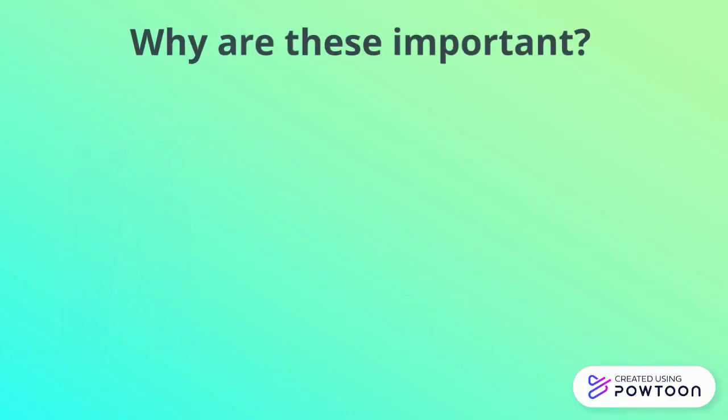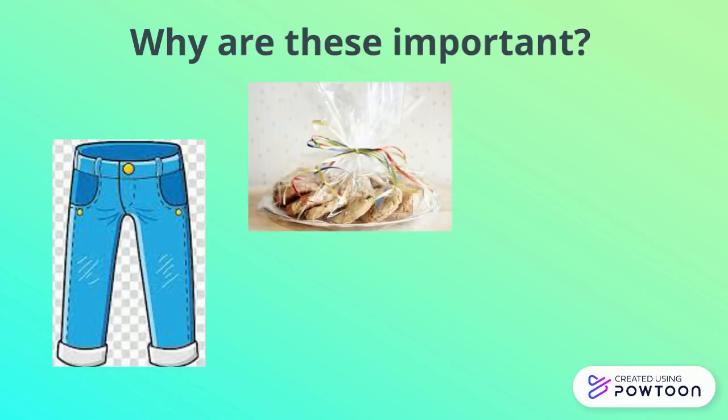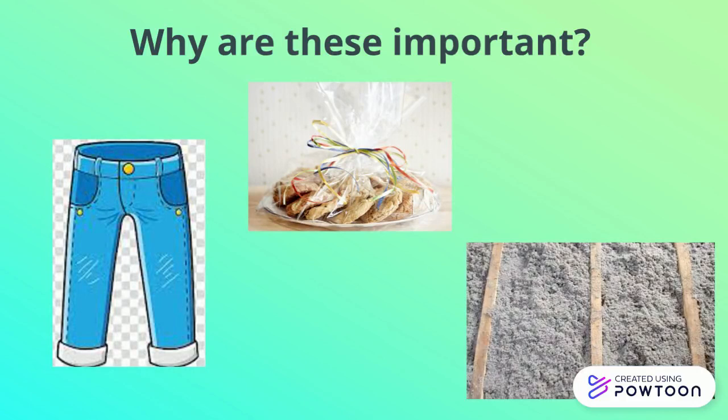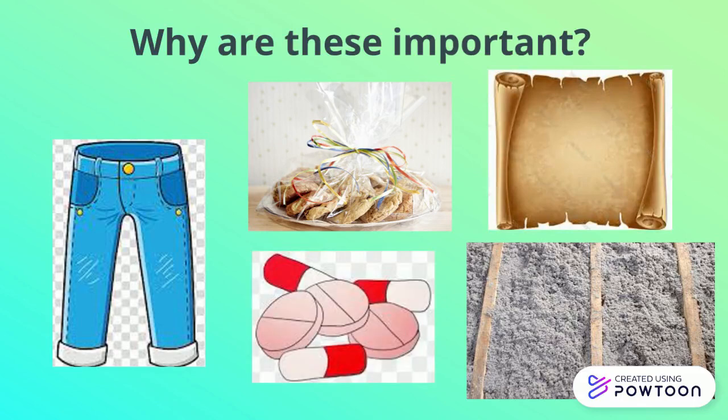It can be used in clothing as rayon or cotton, and it is also used to make cellophane, the clear, crinkly packaging around gift baskets. It can be used for insulation to keep the house warm, and is the main ingredient in paper, as well as being used as a filler in medicine.